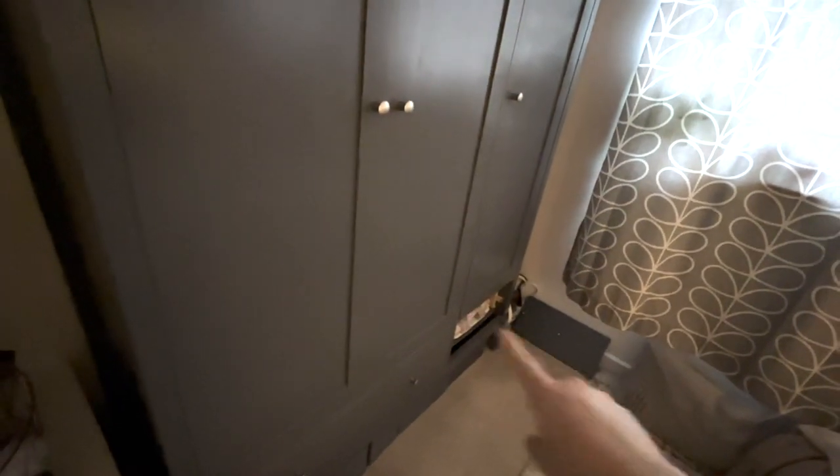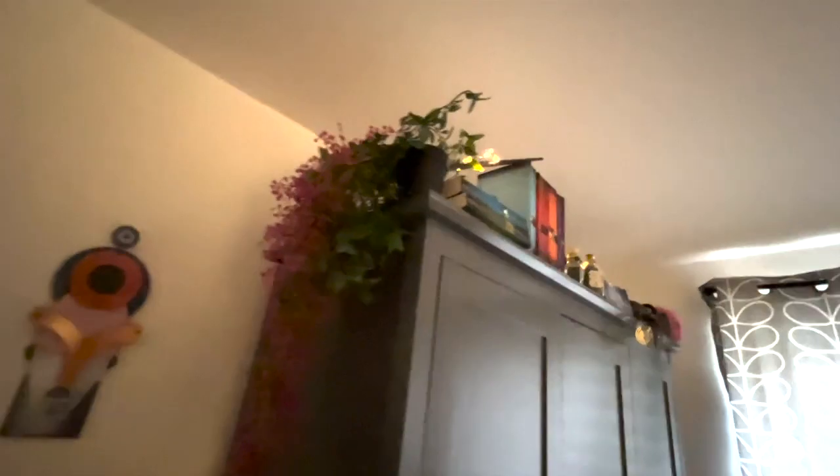So then we move on to the wardrobe. Ignore that — the door fell off and I'm not able to get it back on. But on the top I've just used it as a display shelf for all my Harry Potter things. I've got a couple of plants hanging down here and fairy lights along the whole thing. That is my Sirius Black Wand, which I like very much. And then my set of Harry Potter books — it's missing one at the moment because I'm doing a reread, but normally they'd all be there.